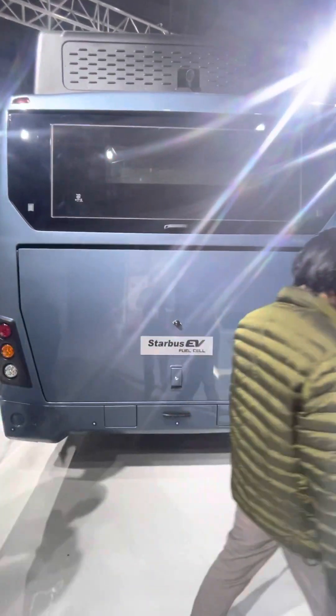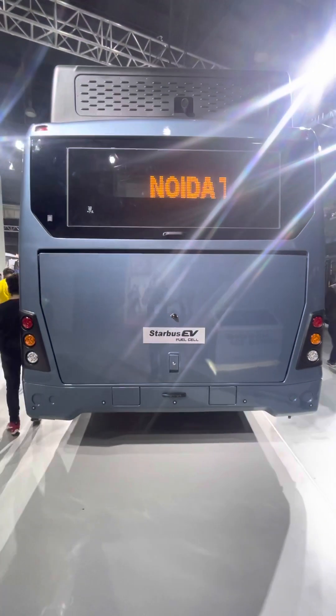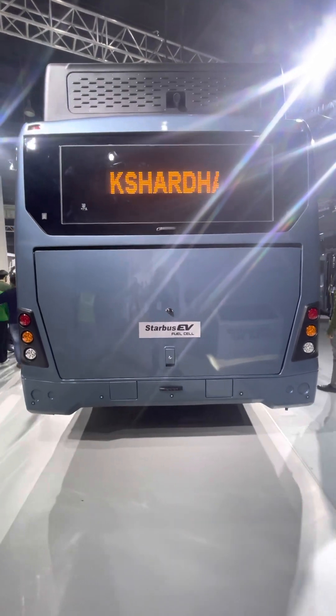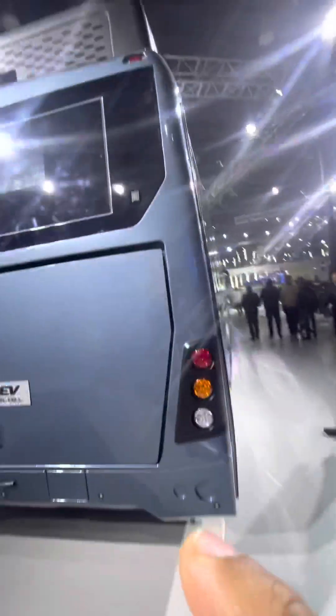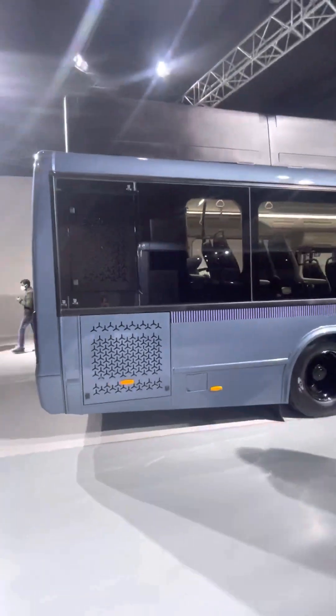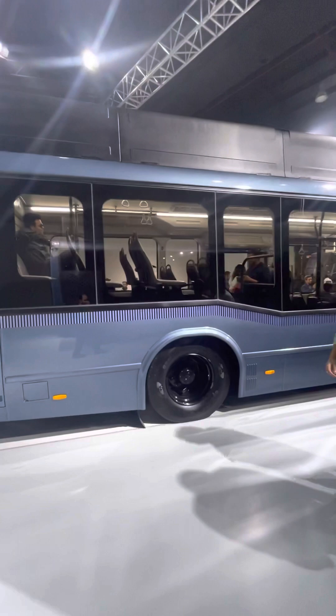This is the new fuel cell Star Bus electric vehicle from Tata Motors. Fuel cell technology is one of the latest technologies coming to India, and you can see the passenger bus is really at a next level.